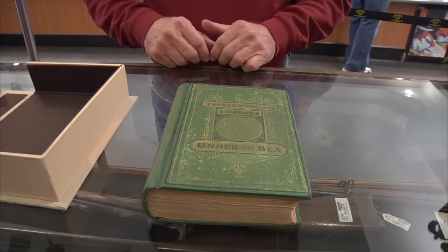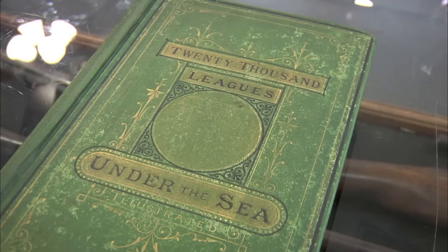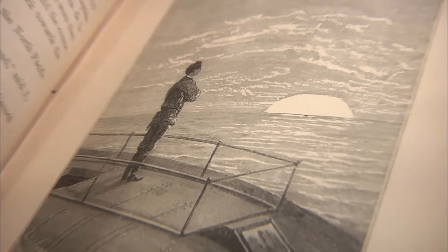This is the first one that was printed in the United States — it was printed in Boston. So this is the book with Moby Dick in it, right? No, Moby is not in this book. That book's called Moby Dick. You ever hear of Captain Nemo? Finding Nemo.